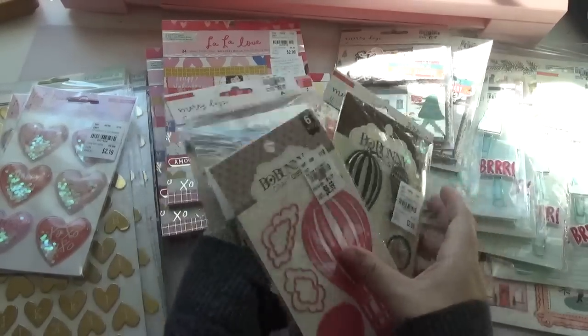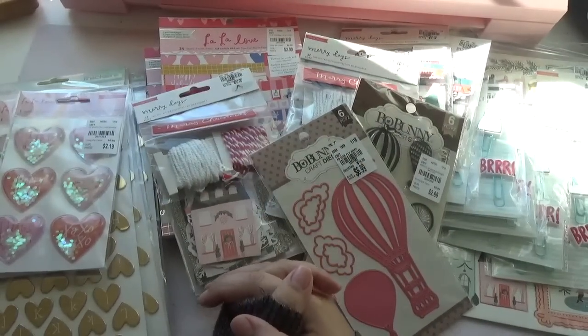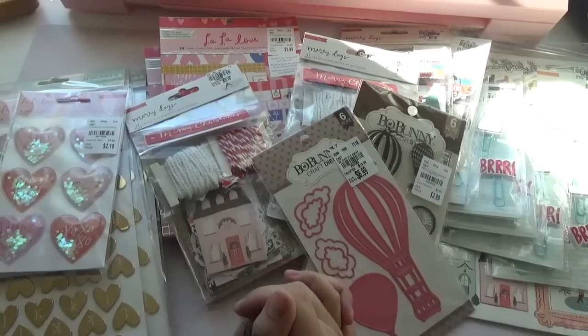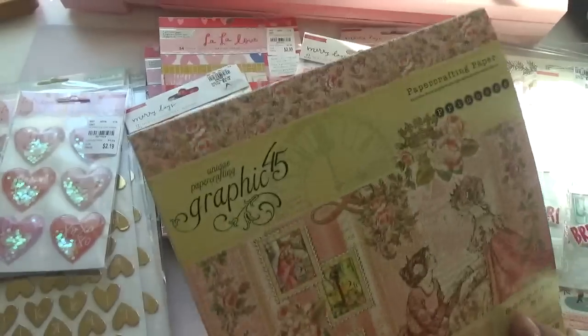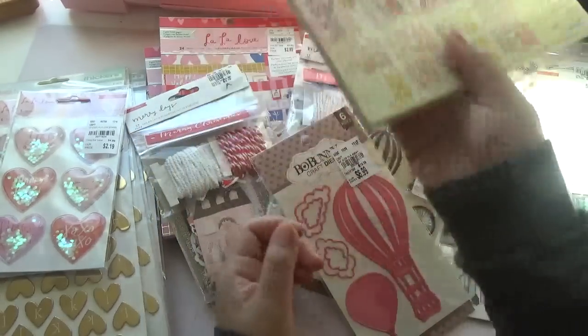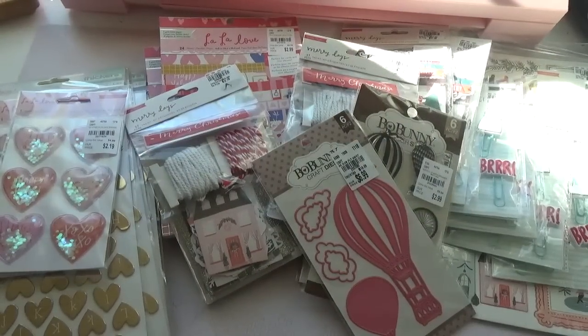So that's it, you guys — that's it for my Tuesday Morning haul. I will be uploading maybe two more videos on the Graphic 45 paper that I picked up. It's called the Princess Collection. And then my AliExpress haul that I did. So I will see you guys again in my next video. Thank you so much for watching. Have a good day.